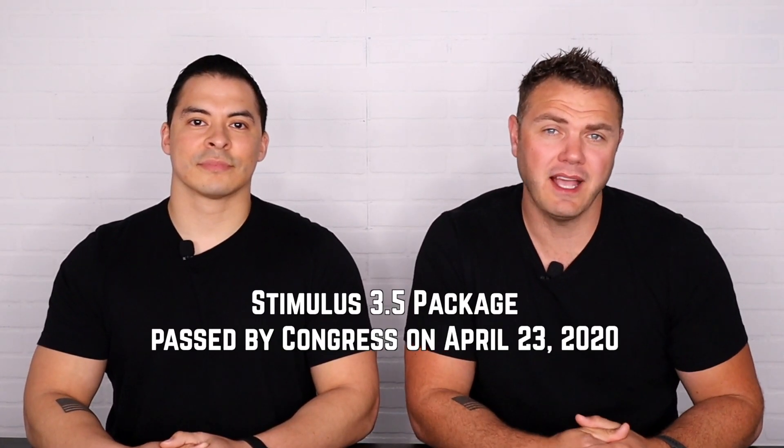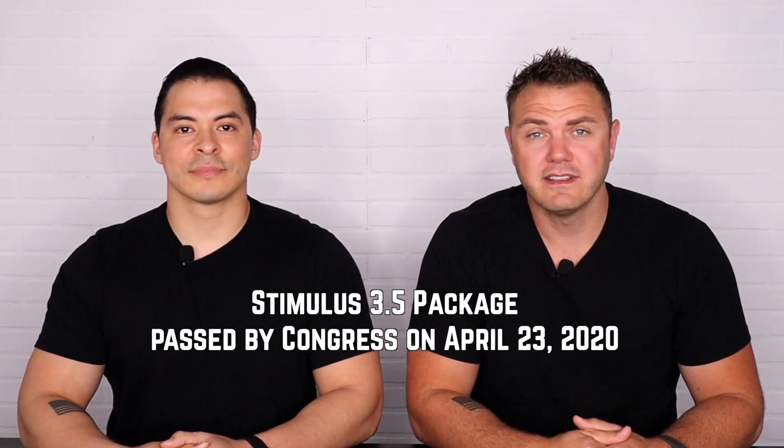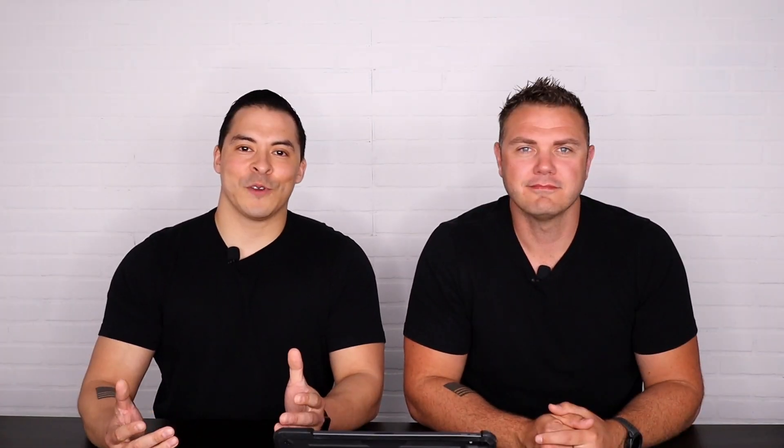If you're new to our channel and you'd like to stay up to date with what's going on with the stimulus packages, hit that subscribe button. In this video, we're going to talk about the five main things that were passed in this new stimulus 3.5 package by Congress on April 23rd, that's adding to the already existing CARES Act.